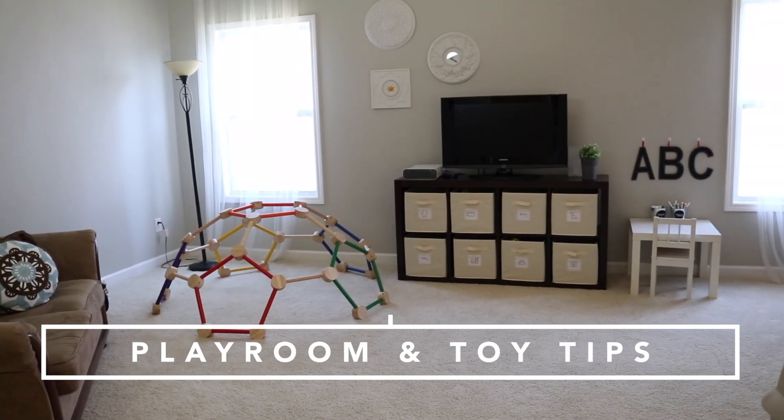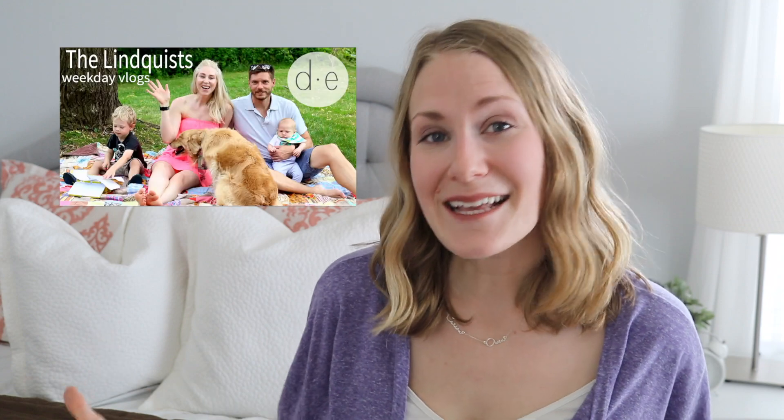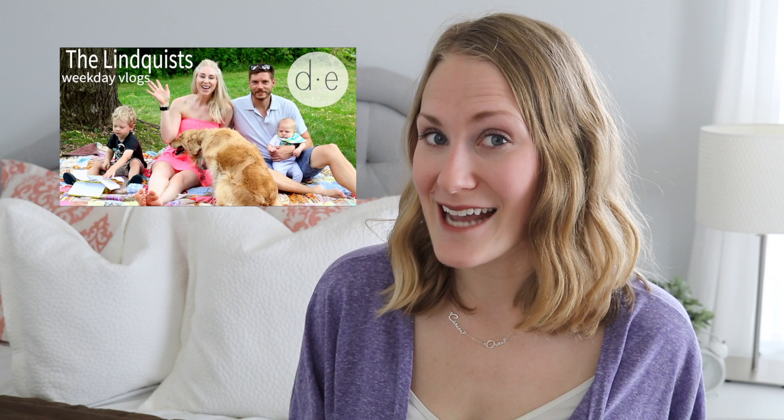Hey guys, Do It on a Dime here. So in this video, I'm going to give you five simple tips to stay organized with kids — and yes, all of those toys. This video is also a collab with my friend Elle from The Lindquist. She's got a great daily vlog and mommy lifestyle channel, and she's going to be sharing her tips and ideas. I'll link it down below, so don't forget to check her out. She's so sweet — you guys will love her.